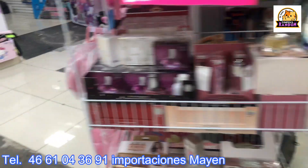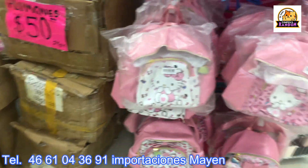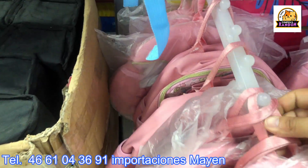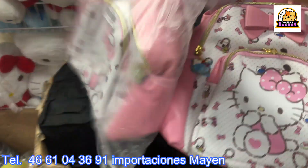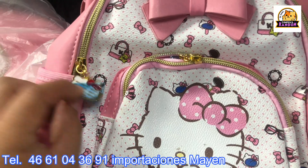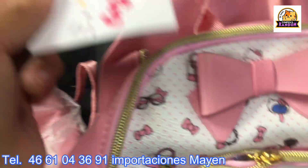We've completed the full store tour. I hope you liked it. We also need to mention the licensed backpacks — these are officially licensed. Let me bring one down. You can tell they're licensed by the quality of the zipper, the relief image finish, and the label.